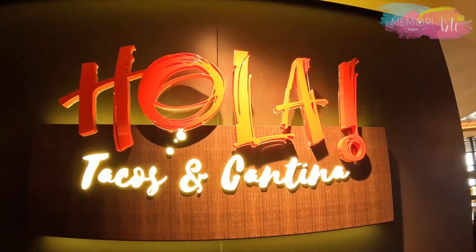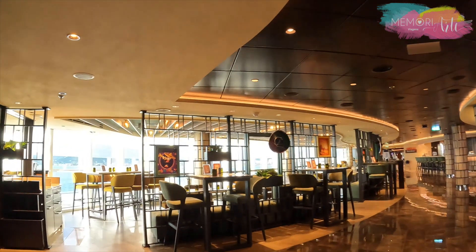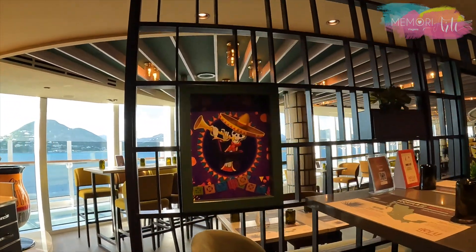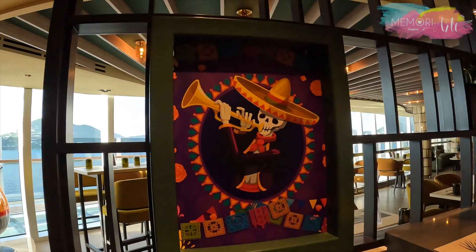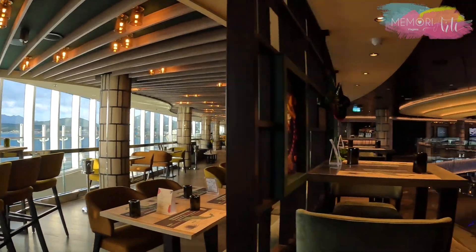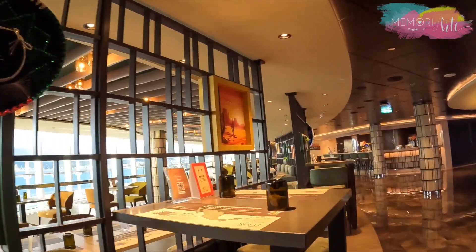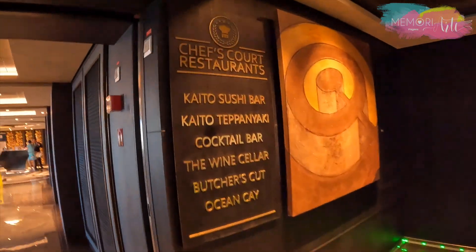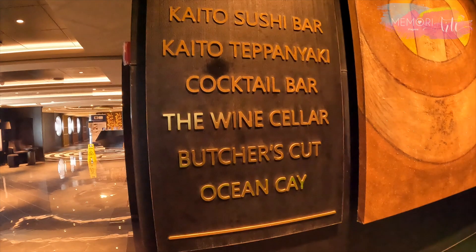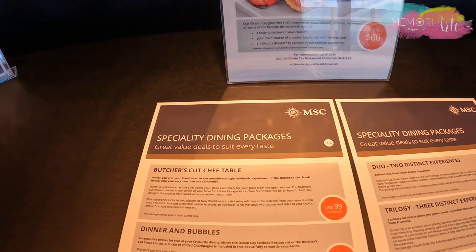Os 5 restaurantes de especialidades incluem o Ola Tacos e Cantina — um restaurante familiar de inspiração latino-americana e mexicana, onde os hóspedes podem desfrutar de especialidades de comidas de rua e uma extensa lista de tequilas, com ambiente divertido e interativo. Todos os restaurantes de especialidades são pagos à parte, cada um em torno de 33 dólares, mas a MSC oferece alguns pacotes com descontos.